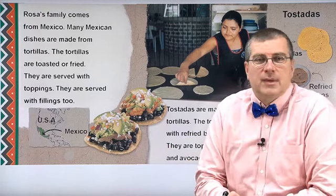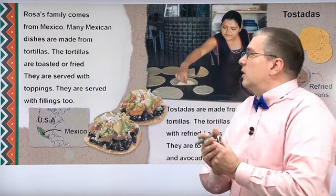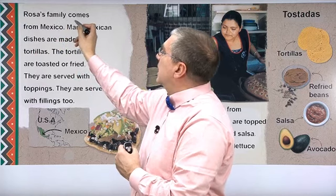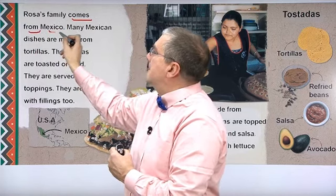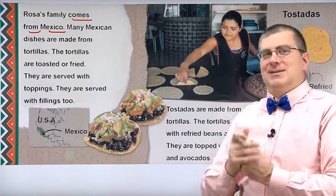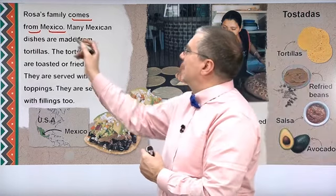What are tostadas? Tostadas come from Mexico. Rosa's family comes from Mexico — Mexico, or 'Mexico' as they say in Mexico.